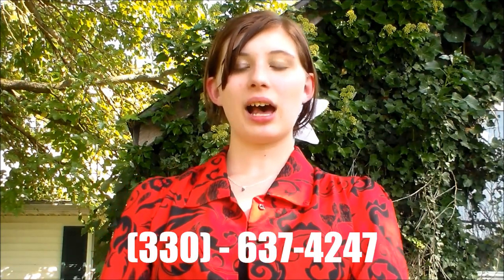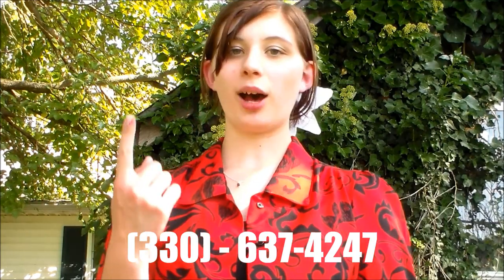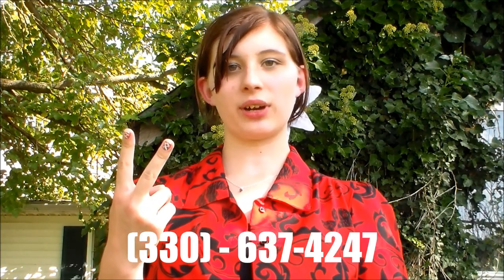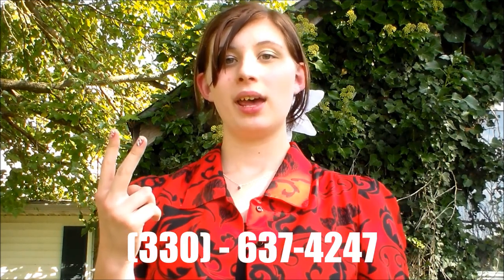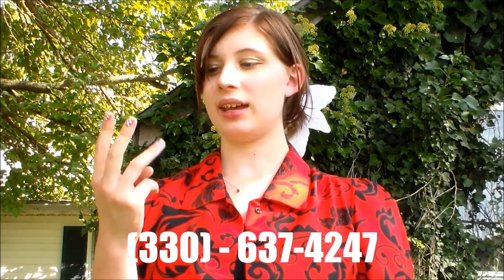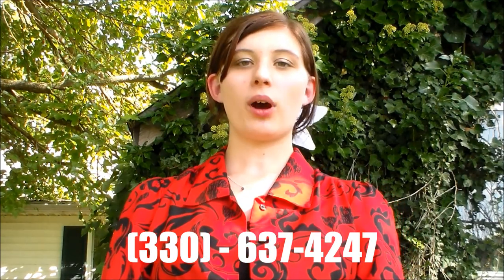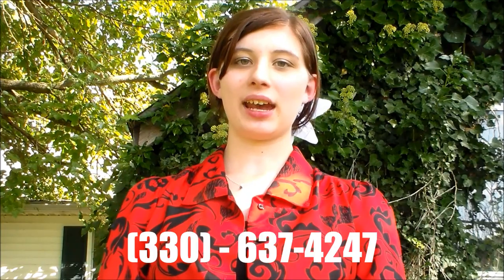Once again, the benefits of getting a keratin treatment are as follows: it helps lock in the moisture, it makes your hair so much healthier, it reduces frizz up to 90%, and if you have extremely curly hair, it helps in a natural and more beneficial way. It locks in color and makes hair shiny and very soft.